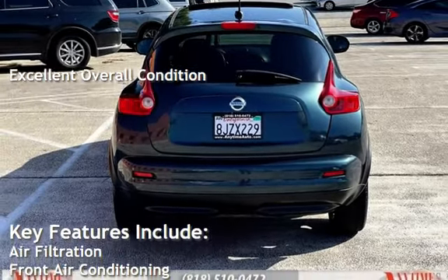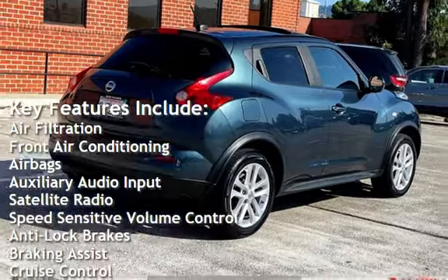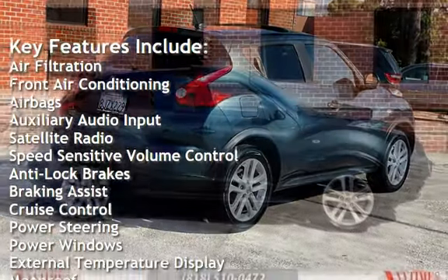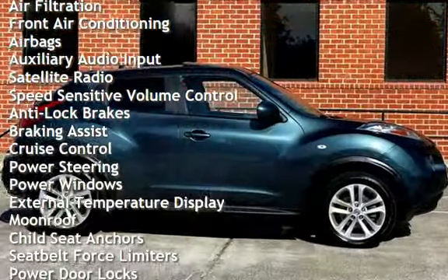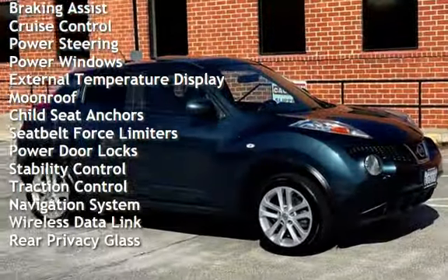Key features include air filtration, front air conditioning, airbags, auxiliary audio input, satellite radio, speed-sensitive volume control, anti-lock brakes, braking assist, cruise control, and power steering.